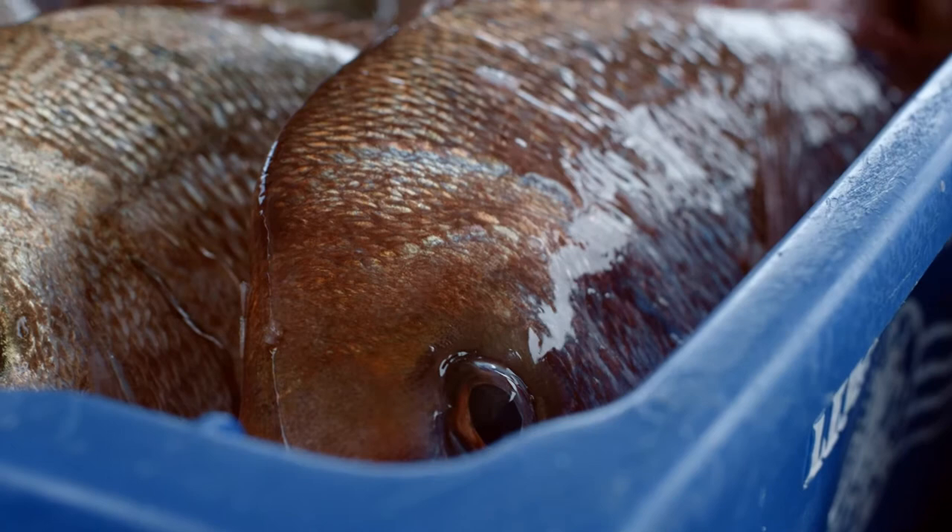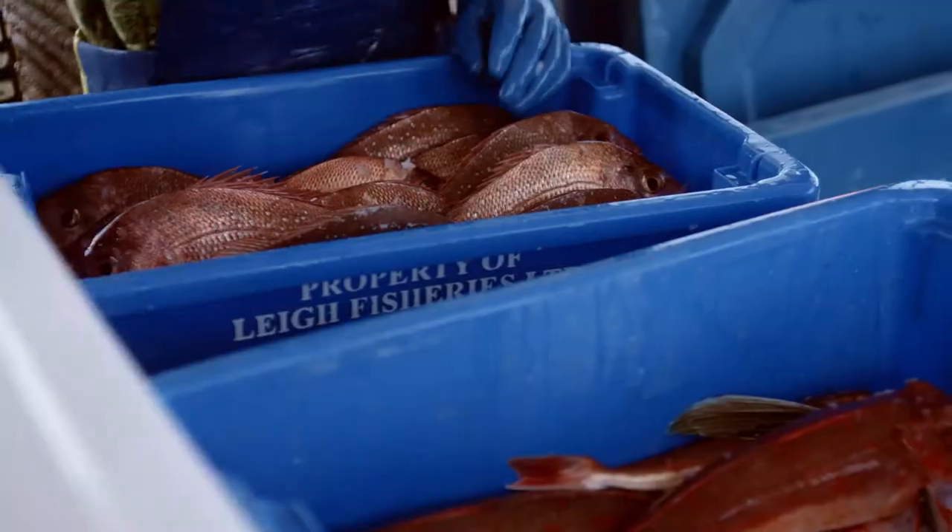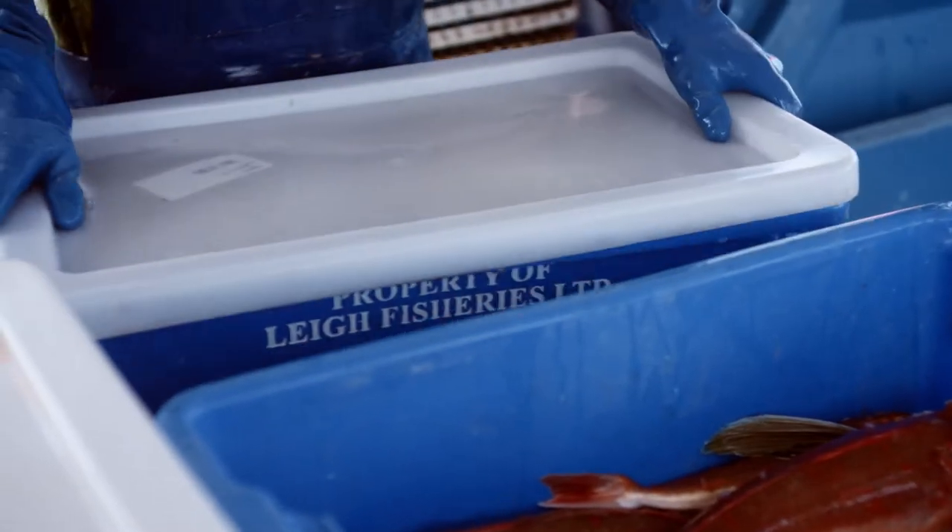You can see the black eyes, the bright red gills, the shininess of the scales — like it's got that just-caught look, and it lasts like that for days due to the catch method.